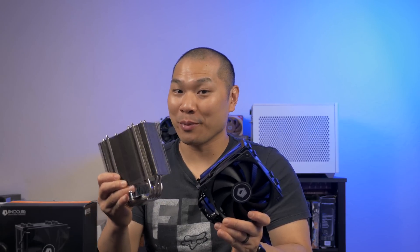So, can we throw some U12A fans at it to make it almost a Chromax U12A?